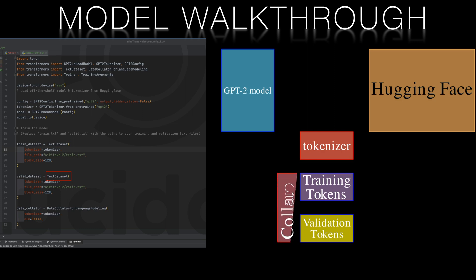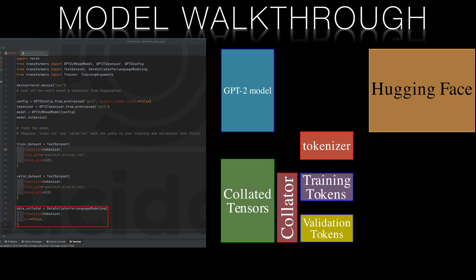Next, as we said, we take our tokens and turn them into tensors that can be passed into our model. Here we use the DataCollatorForLanguageModeling class — quite a mouthful. This class can take our tokenized vocabulary and produce the tensors in the format that the model requires.